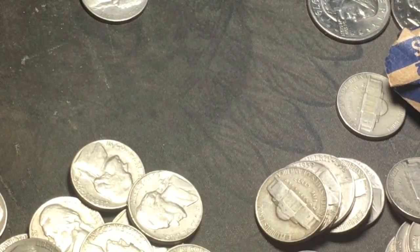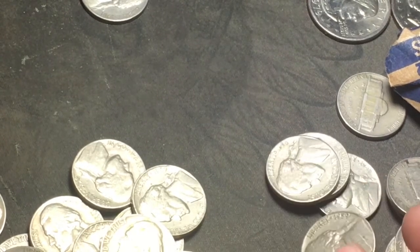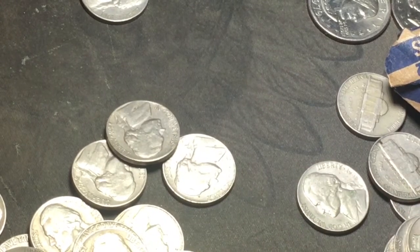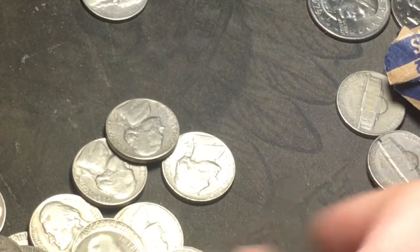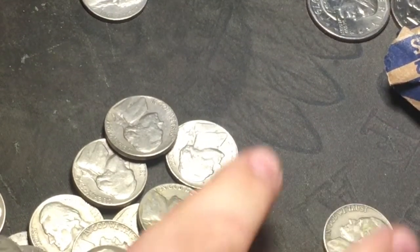Continuing roll one: 58, 54, 59, 55 Denver — also check for the D over S. 59, 56, 47, 53, 57, 57, and 58. So mostly 40s and 50s.